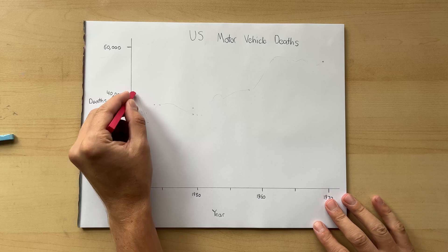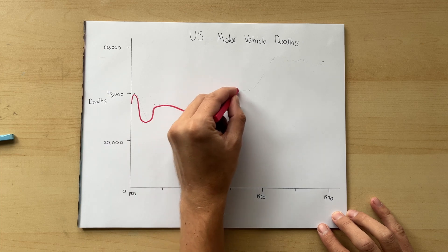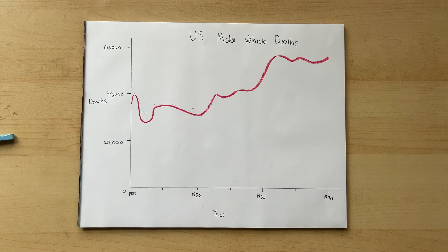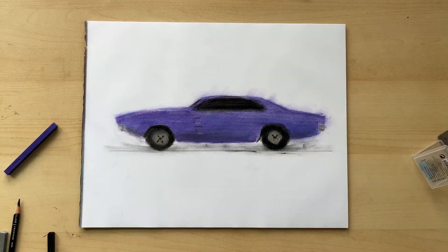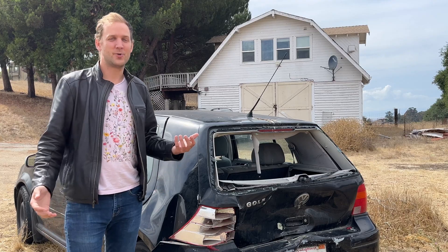To understand why it took so long to get something as obvious as the seatbelt approved, we need to understand the United States post-war auto industry. Automobile deaths in the United States increased dramatically between the 1940s and the 1960s, and I think we can attribute this to three things. First, post-war America was wealthy, so more Americans had access to cars. Second, cars were getting faster — American carmakers kept increasing horsepower, which yielded higher top speeds. And third, American carmakers decided safety wasn't their problem. They claimed their vehicles weren't inherently unsafe and that it was bad driver behavior that caused deaths. To their credit, the American public didn't really seem to care — this was a generation that fought World War II, and the idea that cars could pose a public safety threat just wasn't something they took seriously.